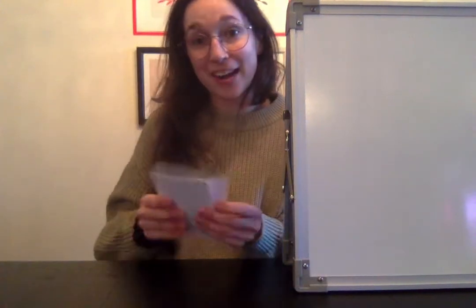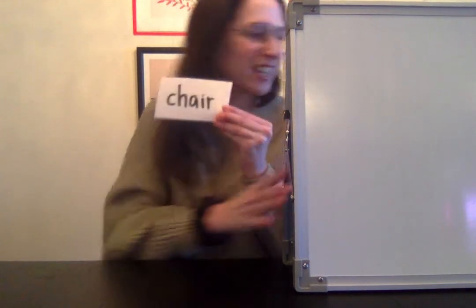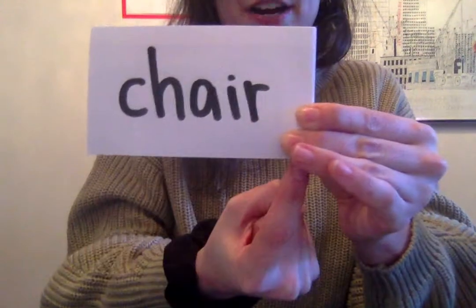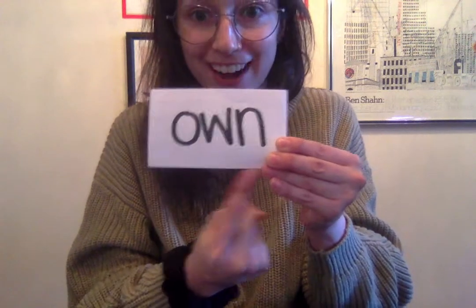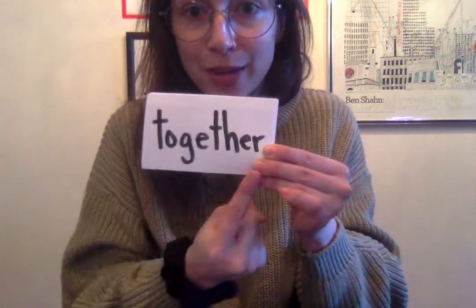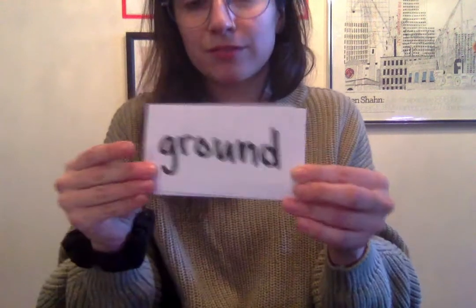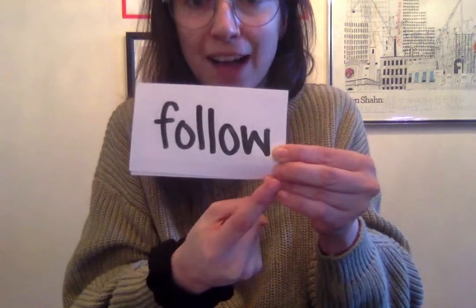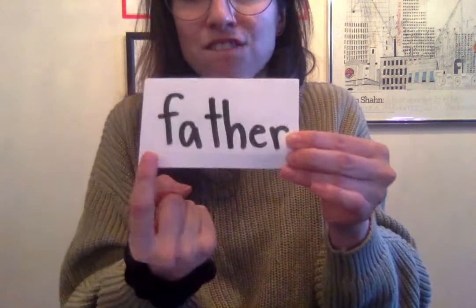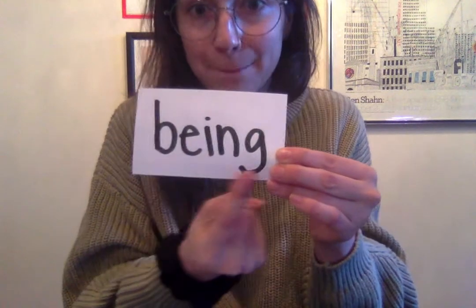Now let's go through and you are going to do these all by yourself with the hand motions. I'm just going to read the word. Chair — get ready, go. Chair — get ready, go. Let's slide that over, bring you closer and do this word one more time. Chair — get ready, go. Chair — get ready, go. Own — get ready, go. Own — get ready, go. Together — get ready, go. Together — get ready, go. Show — get ready, go. Show — get ready, go. Ground — get ready, go. Ground — get ready, go. Follow — get ready, go. Follow — get ready, go. Father — get ready, go. Father — get ready, go. Last one — Being — get ready, go. Being — get ready, go.